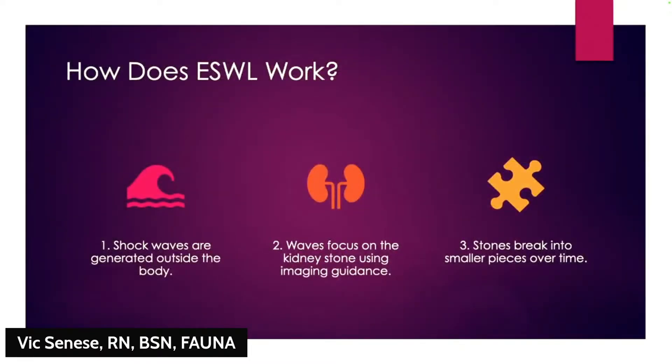Using advanced imaging systems like ultrasound or X-rays, your healthcare team pinpoints the exact location of the stone. The shockwaves then focus on the stone, breaking it apart without damaging surrounding tissues. Over a few weeks, your body naturally passes these fragments.